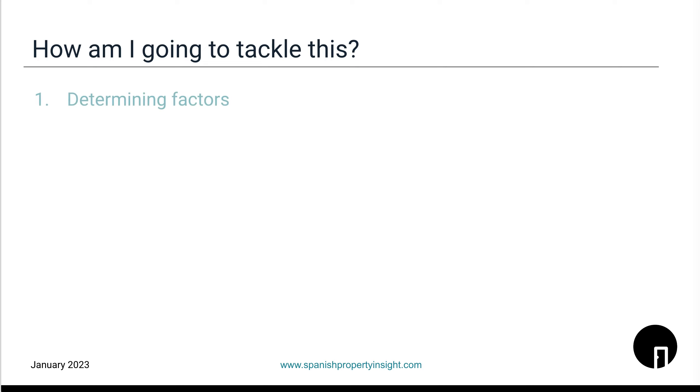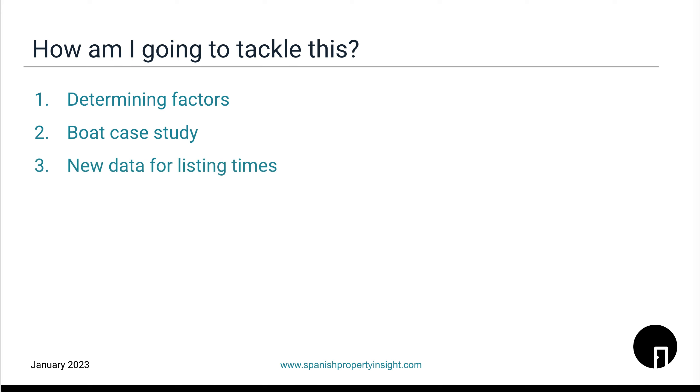So how am I going to tackle this? First I'm going to look at the determining factors that are important when the time comes to sell and how long it takes. Secondly I'm going to look at a boat case study which I had personal experience of — I know it's not property, but it brings together all of these factors in quite an interesting way. Thirdly I'm going to look at new data for listing times which has just been published. And lastly I'm going to look at the question: how long do you want to take if you're a seller who needs to get out, and how this data and the determining factors can help you make that decision.